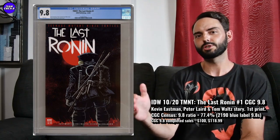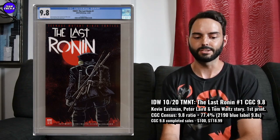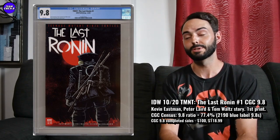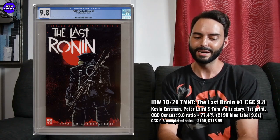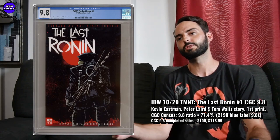I thought this one was pushing around $150 for a good deal on the Last Ronin number one first print. So I think if you like this one, you can absolutely think about getting in around $100 US dollars. There are 2,190 9.8s in a blue label for this one — pretty popular modern comic. 77.4% is the 9.8 ratio. Interestingly, there are quite a few 9.9s on the census — I think over 200 in the Last Ronin number one in a 9.9. So if you're really serious, maybe even go up to the 9.9 grade. I think I saw a few first prints go in the 9.9 for around $250.